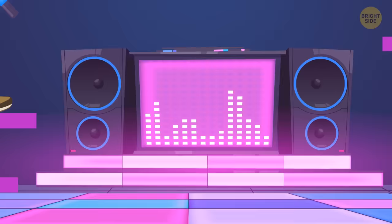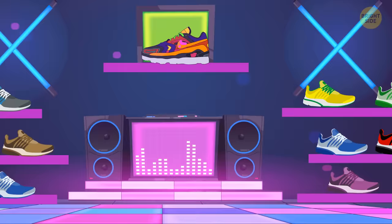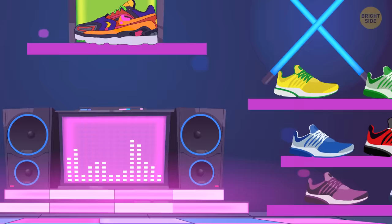Neon signs and holographic ad banners all around. Synth music from invisible speakers. It feels as if you've entered some cyberpunk utopia. But in fact, this is a huge mall department where a notorious shoe designer presents their latest collection of sneakers.